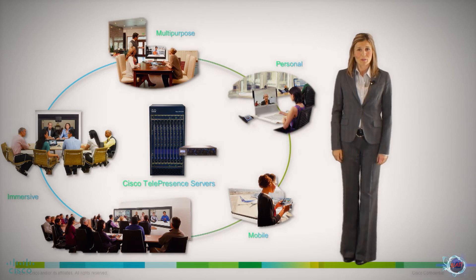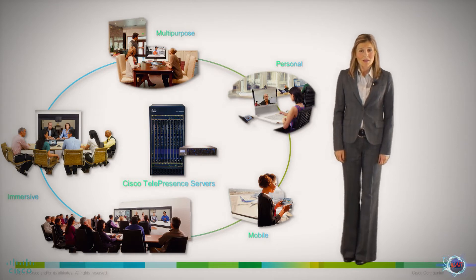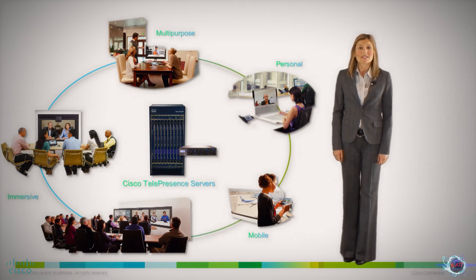Cisco Telepresence Server preserves the lifelike interaction of being in-person virtually. At the same time, they provide high-quality, full HD video, audio, and content sharing, seamless interoperability, and a reliable, predictable conferencing experience.